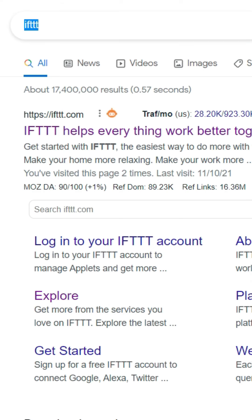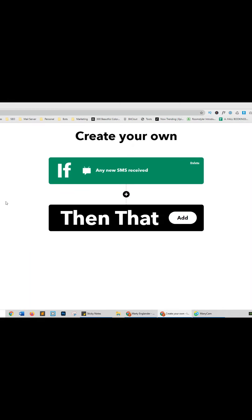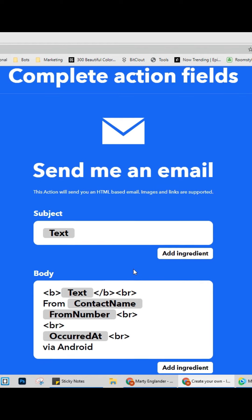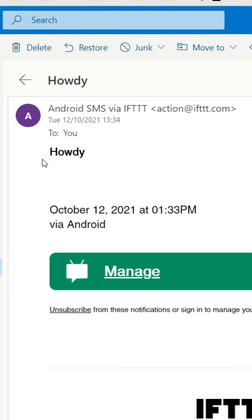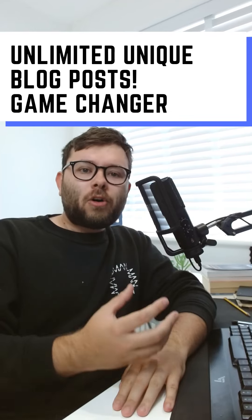Underrated websites, Part 9. Type in ifttt.com. Click the create button and click add, then choose the SMS option. Click add, now select email, and leave the settings as they are. Now when someone texts you, you will receive a duplicate email. For more content like this, tap the like button.